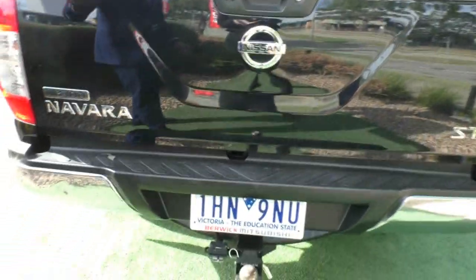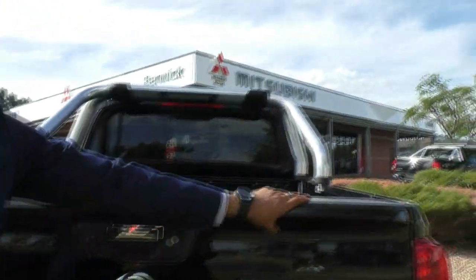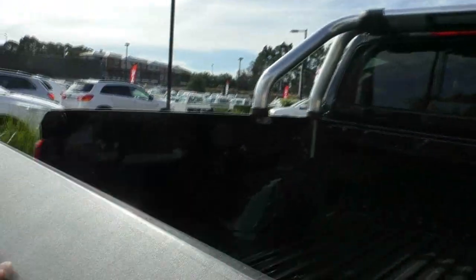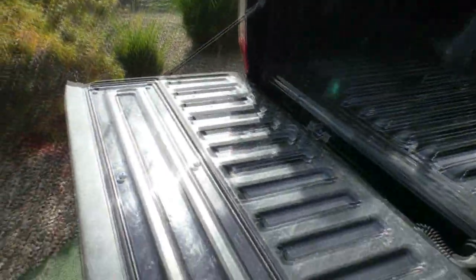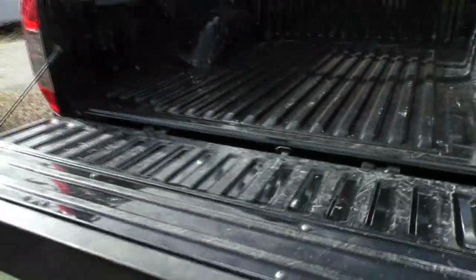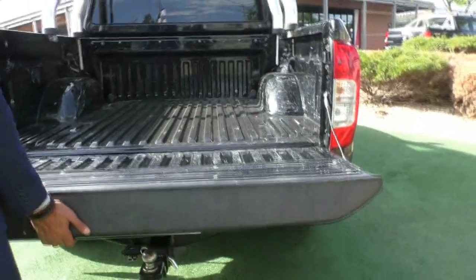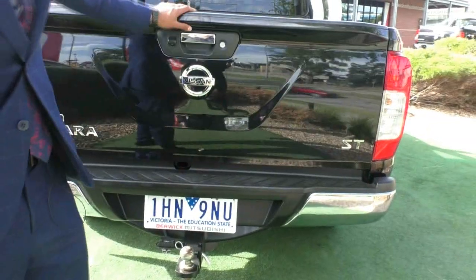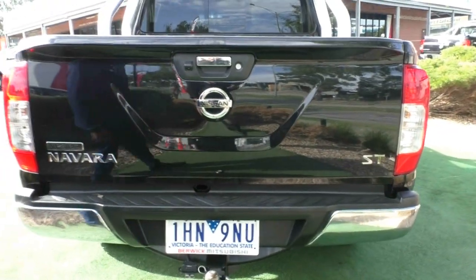Something I love about the Navara is it has this little overhang here. When the tailgate is down, everyone's main issue with the ute is how do I grab the tailgate easily and pull it up. With that little overhang, you just stick your hand under it and pull it straight up — as easy as that.